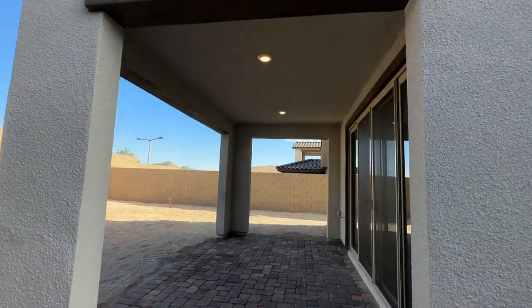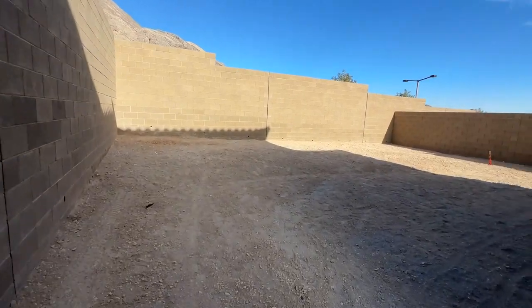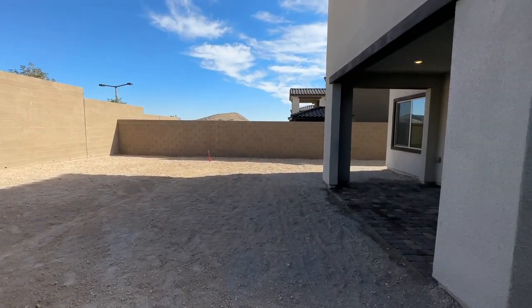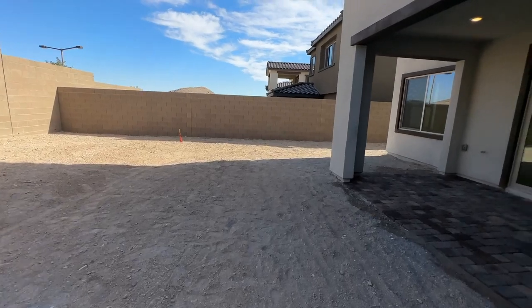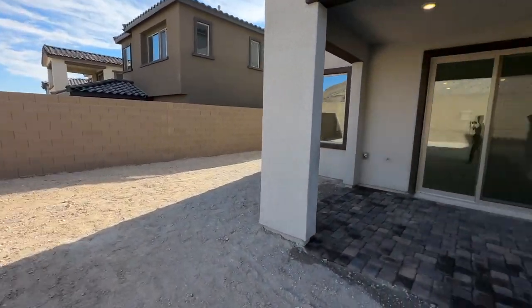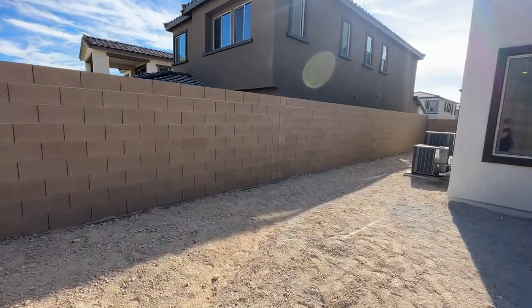There's a nice covered patio with two can lights. And look at this lot size — you can fit a pool and then some. For a typical Summerlin lot this is actually pretty big, because nowadays — especially with new construction — they're trying to make lot sizes super small to fit more homes. This is actually a very nice lot size.